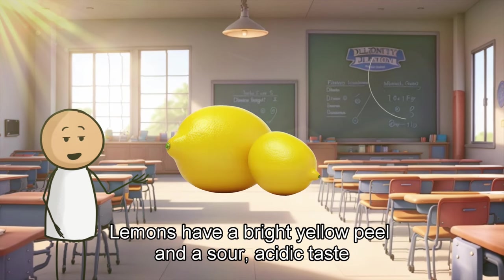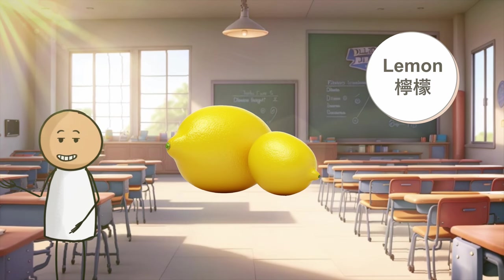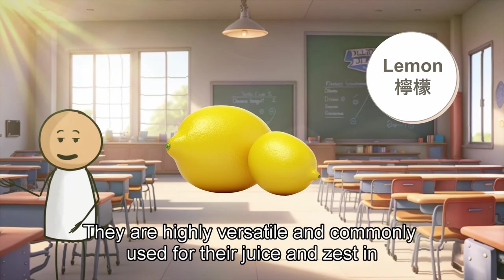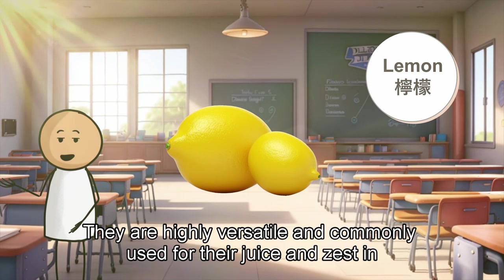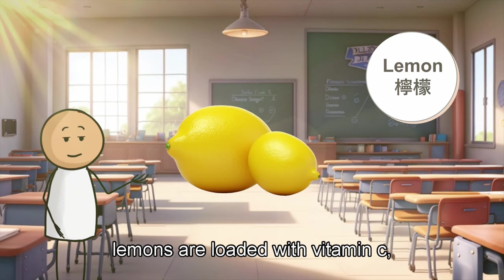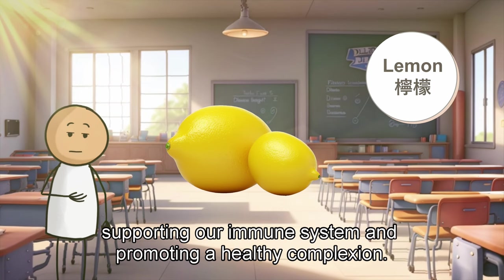Moving on to the lemon. Lemons have a bright yellow peel and a sour, acidic taste. They are highly versatile and commonly used for their juice and zest in cooking and beverages. Lemons are loaded with vitamin C, supporting our immune system and promoting a healthy complexion.